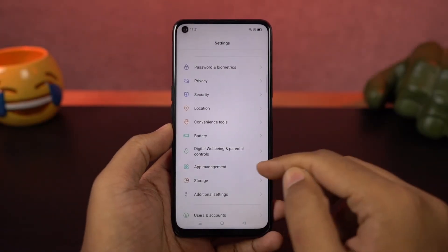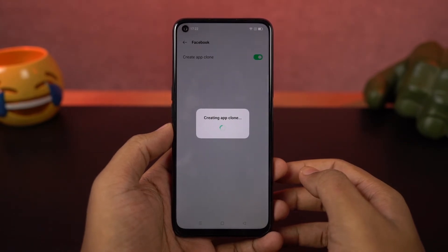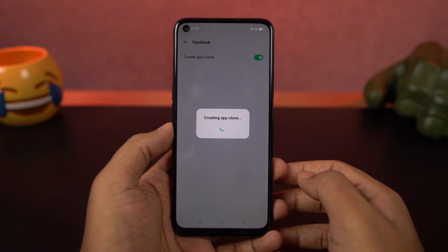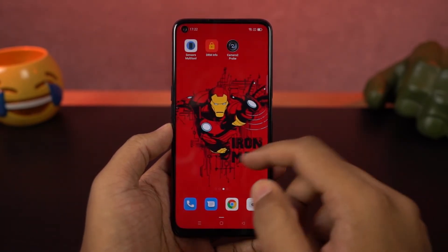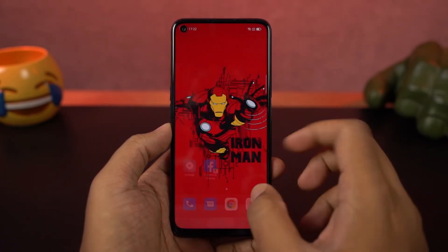Next we have clone apps, which is a feature that allows you to use two instances of the same application — like two WhatsApp accounts, two Facebook accounts, and two Instagram accounts on the same phone. This is definitely a very handy feature, but it is still limited to only very few applications. For example, if you want to use two Paytm accounts on the same phone, you can't do that.